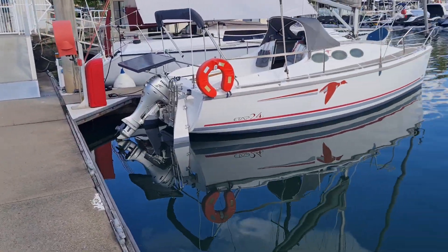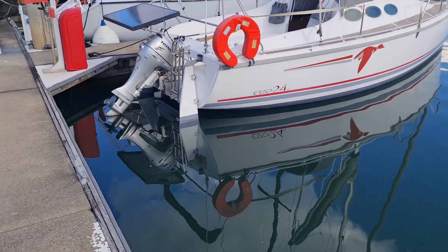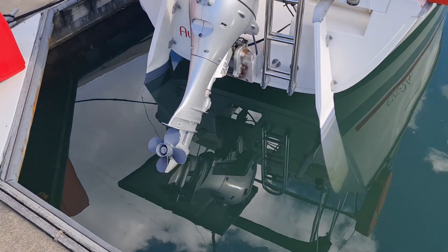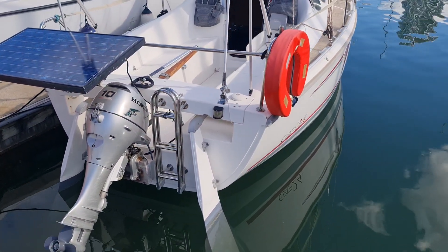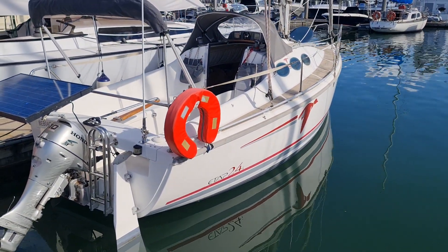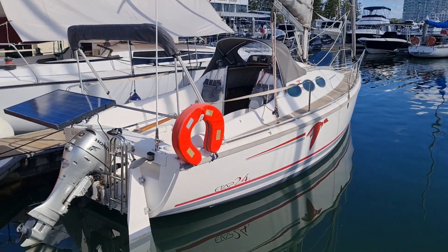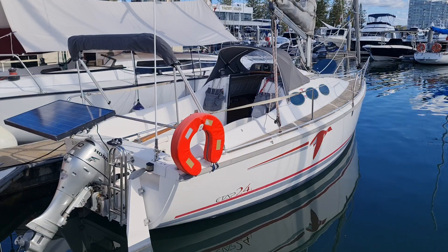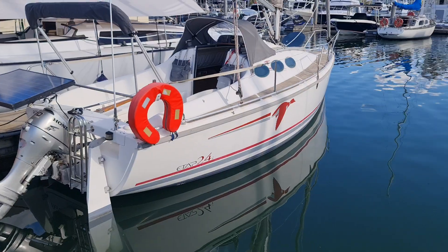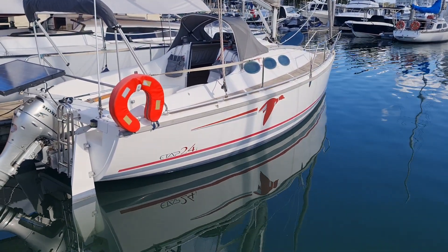These came with a couple of options from the factory when they were new. One was the outboard fitting which this one has — the Honda 10 horsepower power thrust with a four-blade propeller, designed for pushing the boat. It'll do about six and a half to seven knots max but will sit quite happily at about five to five and a half. Once it's tilted out of the way there's no drag on the bottom, so she's quick. The draft is only 0.9 metres.